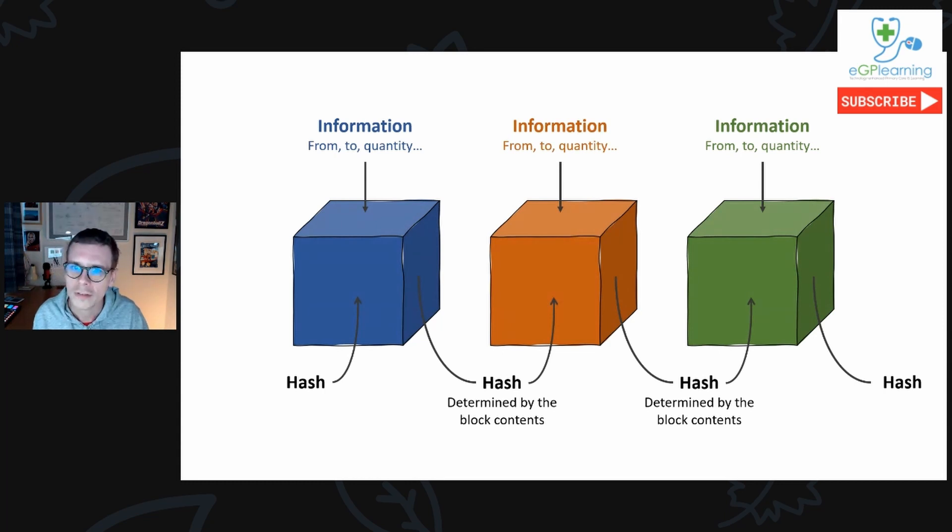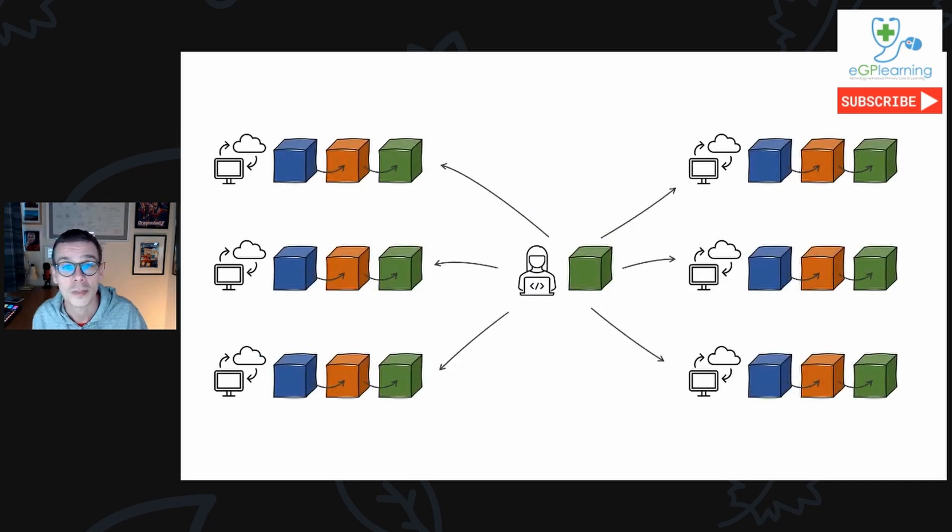If someone tries to change the information in a previous block, the hashes don't match — this cascades along the chain, the chain is broken, and we know that security has been compromised. Multiple copies of the chain exist across millions of nodes on a distributed peer-to-peer network — this is what Bitcoin miners are up to. Anyone can join and participate in the process. New blocks are distributed to the whole network and added to the chain, and nodes verify that all copies match by a consensus process. If someone tries to change the data, their chain becomes different from the other copies and is rejected by the network, thereby securing the validity of the blockchain.